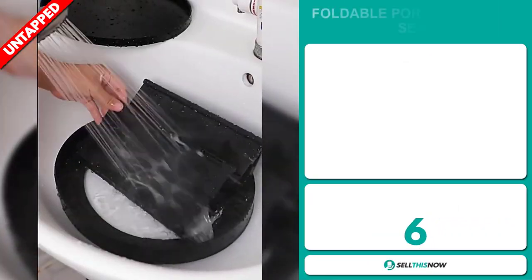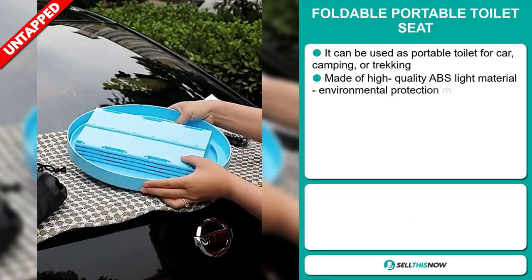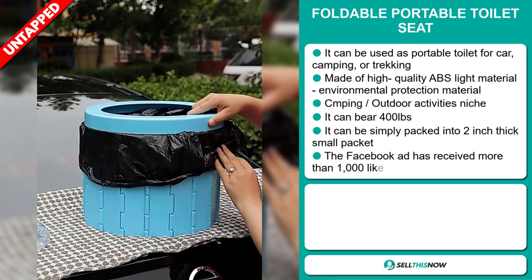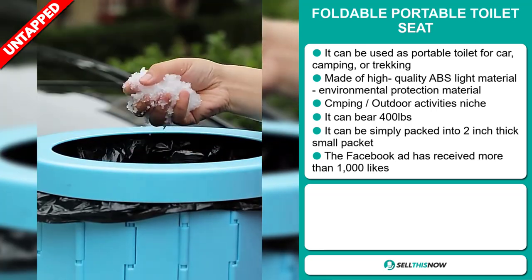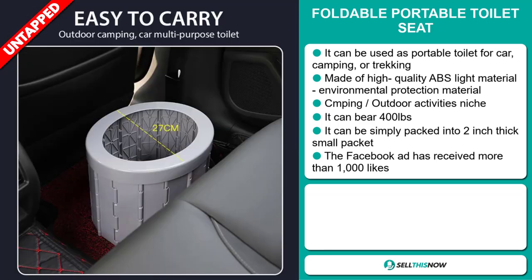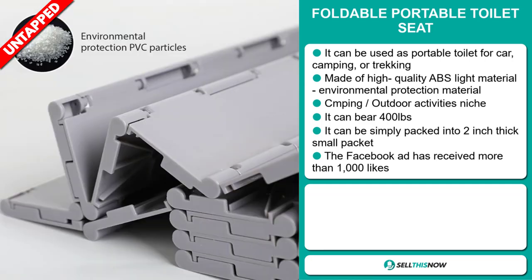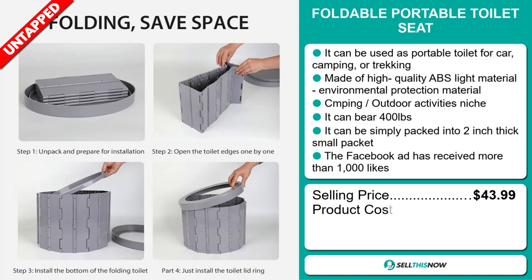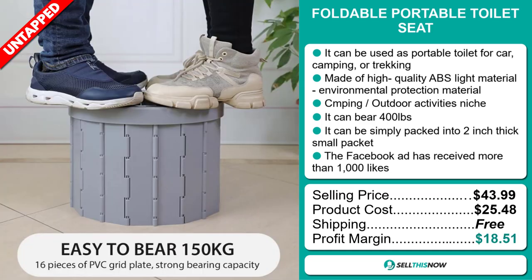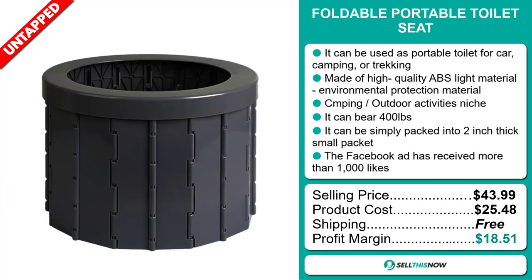Our next product is the Foldable Portable Toilet Seat. It can be used as a portable toilet for car camping or trekking. It's made of high-quality ABS light material, which is an environmental protection material, and it falls under the Camping Outdoor Activities niche market. It can bear 400 lbs and can be simply packed into a 2-inch thick small packet. The Facebook ad has received more than 1,000 likes. Now the selling price is just under $44, whereas the product cost is only $25.48. Shipping is completely free, so you're looking at a very good profit margin of $18.51. Sell this now!